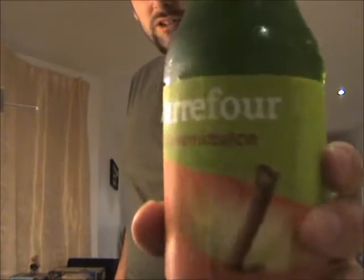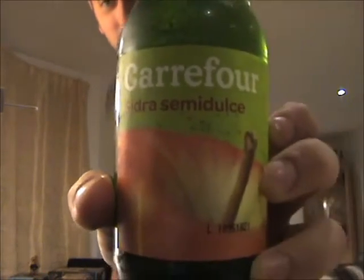I'm assuming that Semidulce, as you can see there, probably means it's medium dry in taste, although it could be anything, couldn't it? So with that said, let's go and get this top open and see what I make of it.